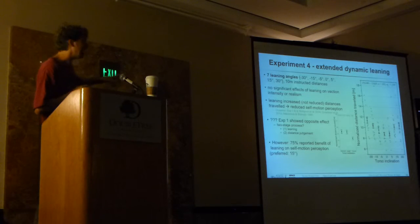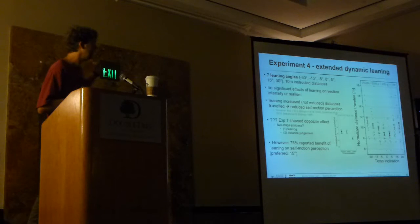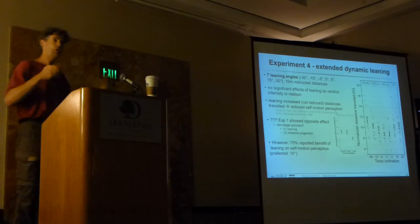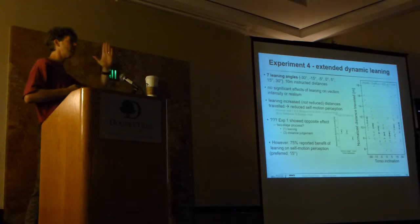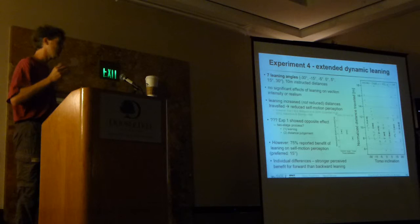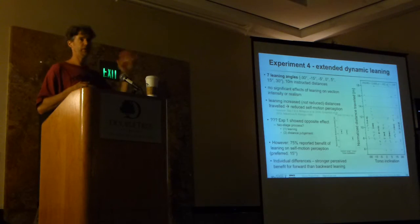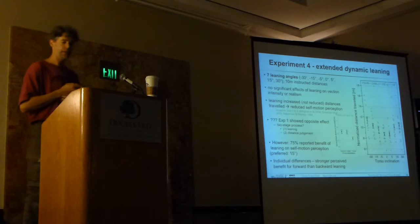Interestingly, when asked afterwards in exit interviews, 75% said that the leaning really did have an effect. There's some discrepancy there. Most of them preferred a medium-range leaning—about 15 degrees—not 30 degrees, which was too much, and 5 degrees was maybe not enough. And most preferred forward leaning for forward self-motion, not the other way around.